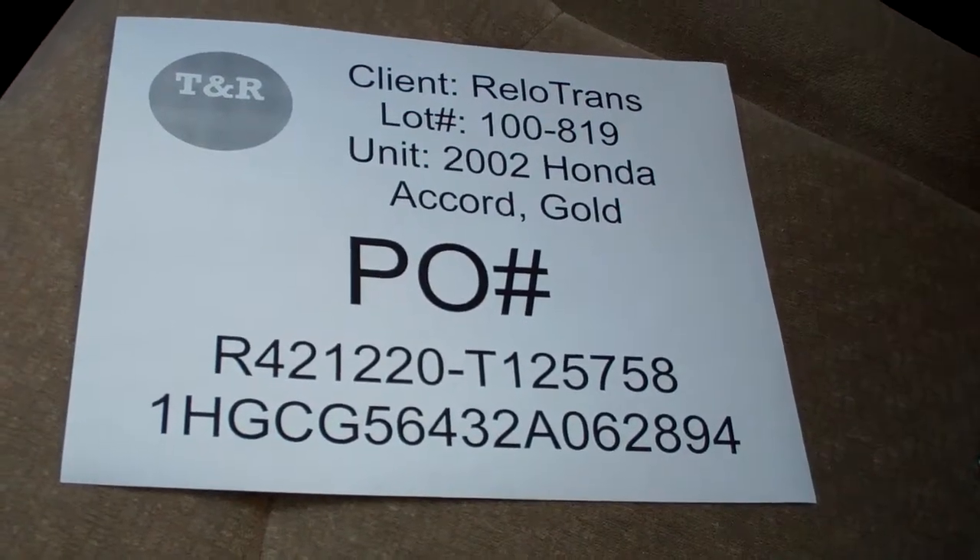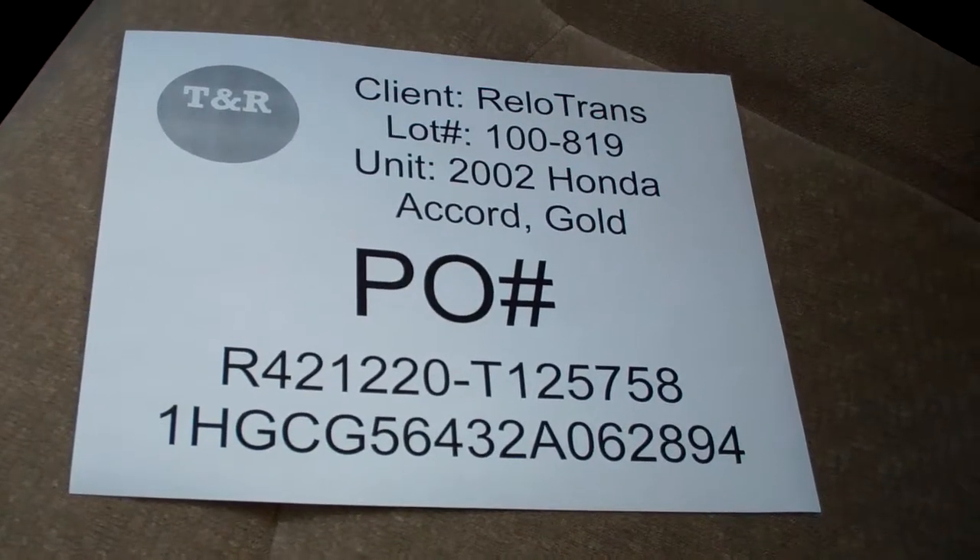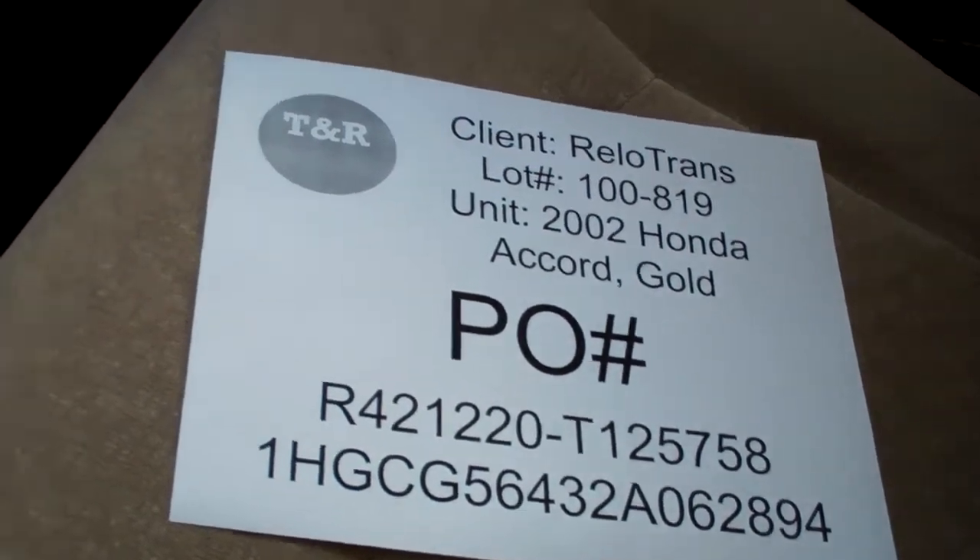This is a video inspection of a Relo Trans 2002 Honda Accord Gold. PO number listed, VIN number listed, lot number listed.